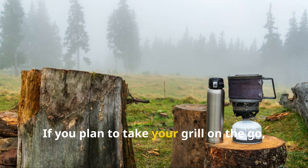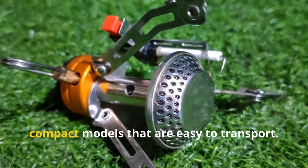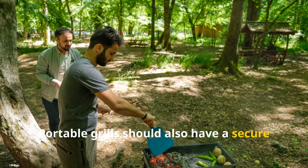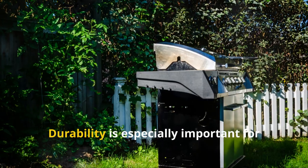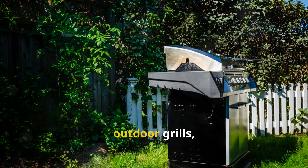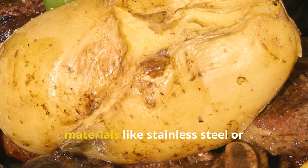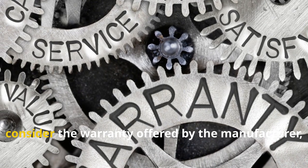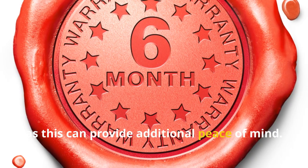If you plan to take your grill on the go, portability is a key consideration. Look for lightweight, compact models that are easy to transport. Portable grills should also have a secure locking mechanism to keep the lid in place during travel. Durability is especially important for outdoor grills, which need to withstand the elements. Look for grills made from high-quality materials like stainless steel or heavy-duty plastic. Also, consider the warranty offered by the manufacturer, as this can provide additional peace of mind.